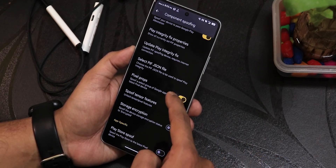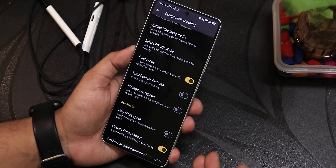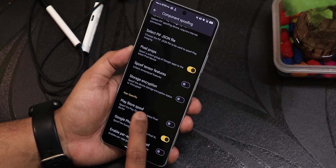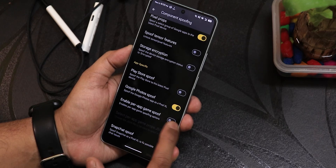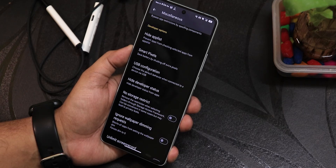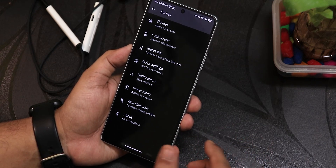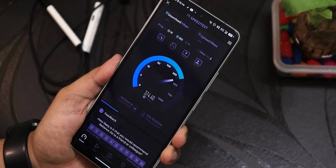In component spoofing, there's the play integrity spoof — you need to update it from time to time if it stops working, or after the first boot when flashing the ROM. There are pixel props, spoof tensor features, storage encryption, play store spoof, Google Photos spoof, Snapchat spoof, hide app list, smart pixels, hide developer status, and the ignore windows secure flag which lets you take screenshots even in apps that normally don't allow it.